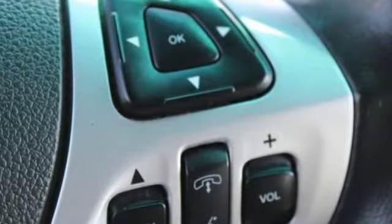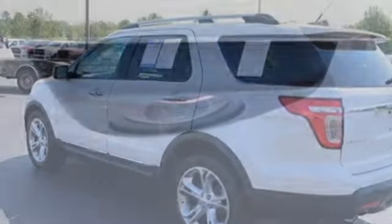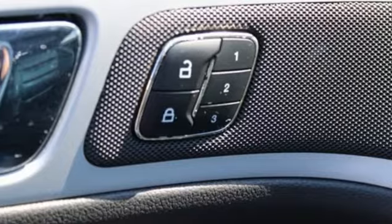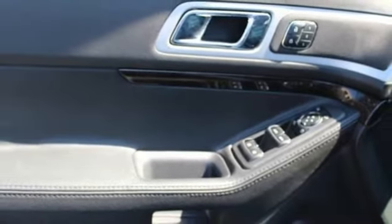V6 engine, front heated leather bucket seats, integrated navigation system, rear parking sensors, dual zone climate control, Wi-Fi hotspot, AM-FM satellite radio, aluminum wheels, memory exterior door mirror settings, and automatic transmission.